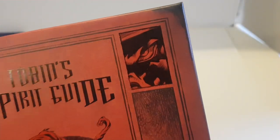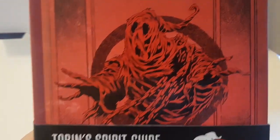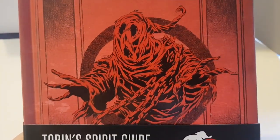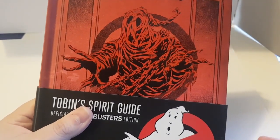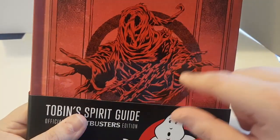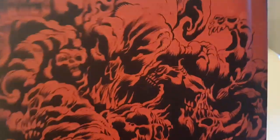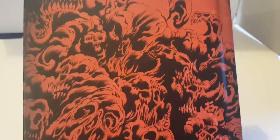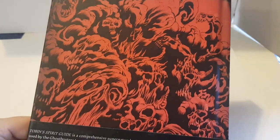The front cover is pretty awesome — you can see a little bit of Stay Puft up there. I'm not entirely sure who that other figure is — maybe Grundle or a Terror Dog. You've got a cool Christmas Carol-style logo with a circle and chains. The back cover gives you a hint of what the artwork's going to be like inside: awesome black and white, with red on the cover.